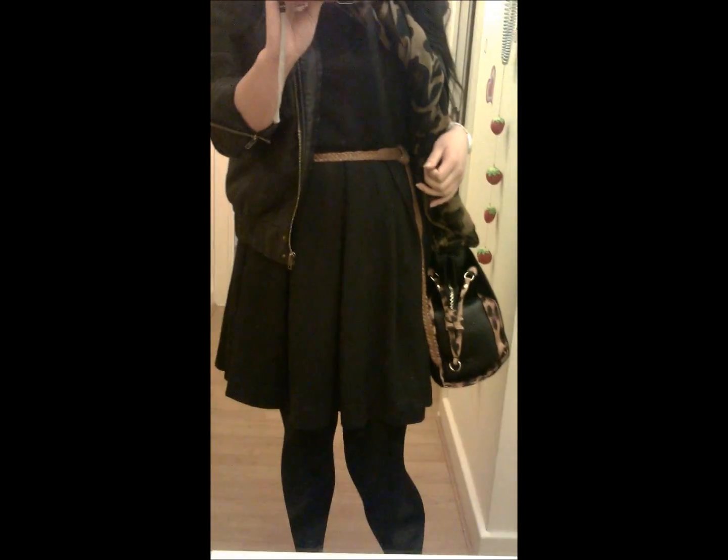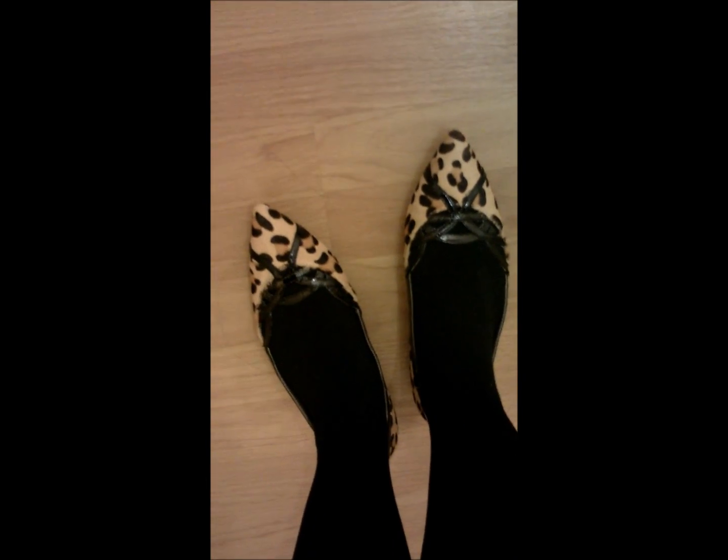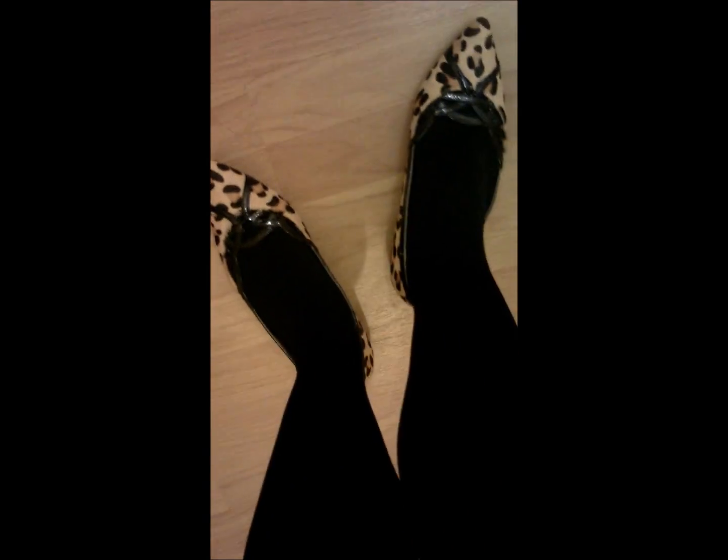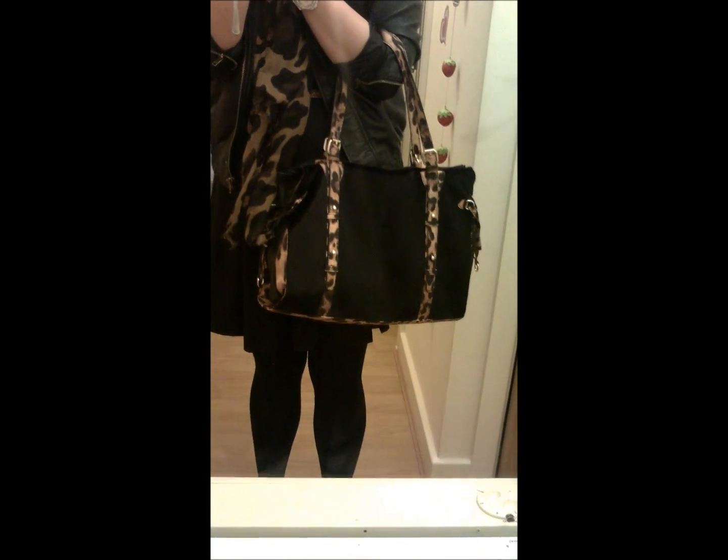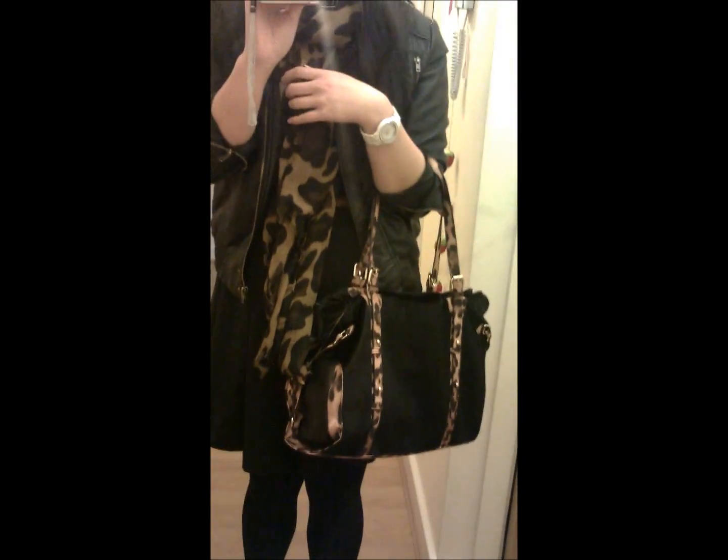Black tights from Primark, the thick black ones that I usually get every winter. As for shoes, these are fairy animal print ones that I got from Bronx and they're just flat and pointy. And my bag is my horsehair bag that I bought from Hong Kong in December.